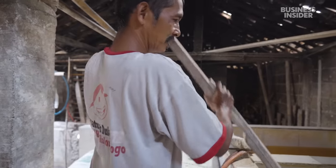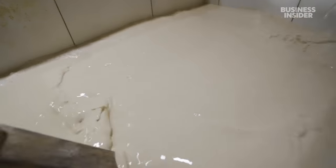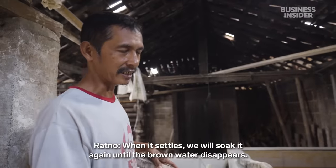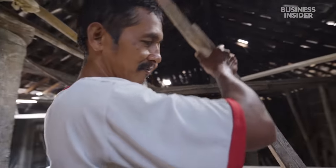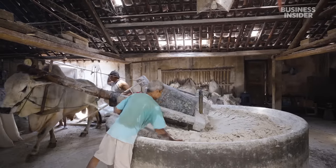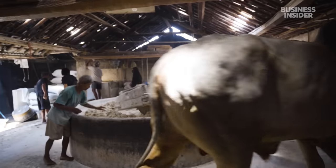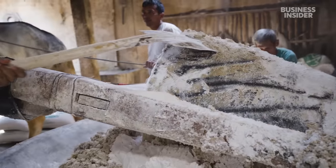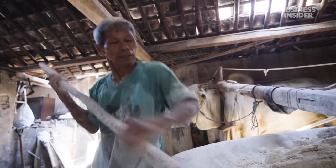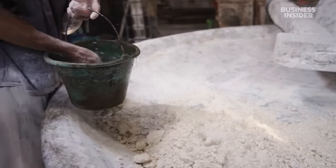The cassava root that gives the noodles their color and taste is also toxic when eaten raw, so the flour needs to be soaked for two days. The flour is then ground beneath a large stone for about an hour. It's so heavy it needs to be pulled by an ox. Every few minutes, workers scrape it clean of any sticky flour, while Salijo continues to shovel the flour into the path of the stone. He also adds water to the mix to get the right consistency.